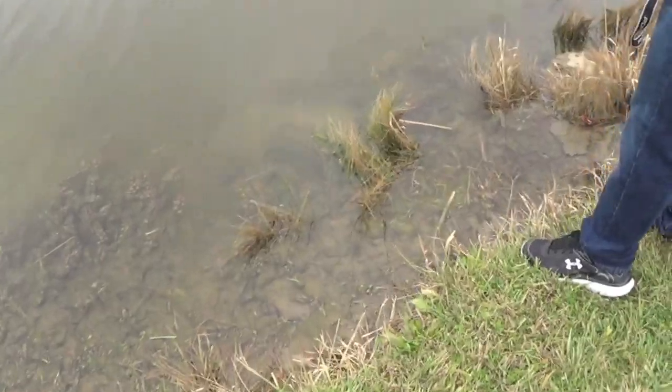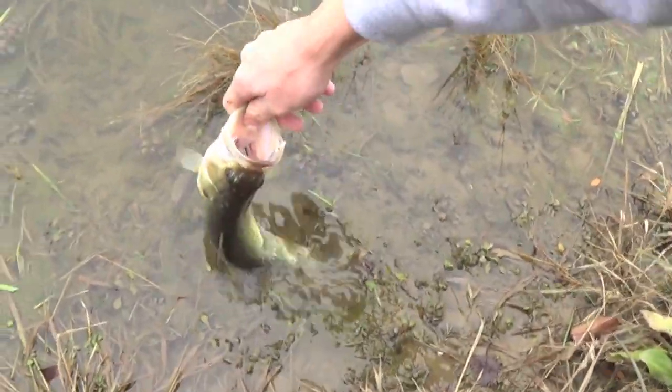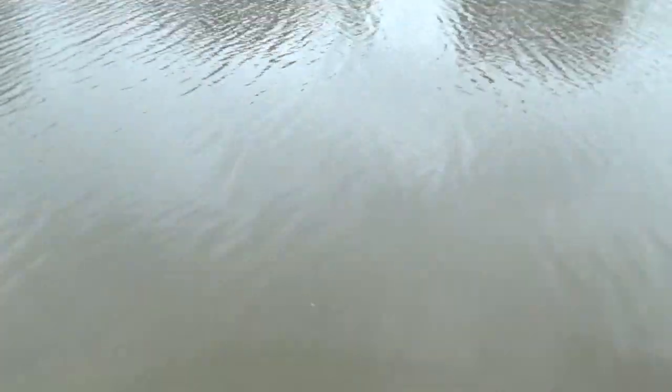Justin caught two more before this on shaky heads. Normally we catch them on rattle traps in these ponds, but today we had to make an adjustment and we'll catch them on shaky heads. So we're probably going to catch a couple more on shaky heads and then try some other ponds.